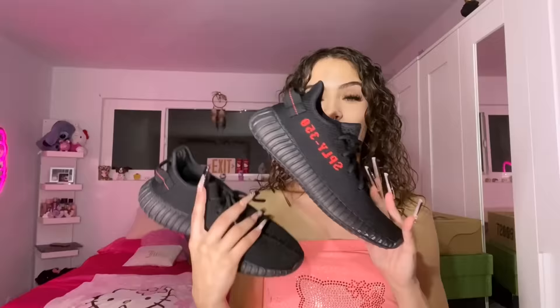Sticking with Yeezys — Yeezy Boost 350 V2s. I literally never wear these that much. They're super super comfortable but I feel like they make your feet look a little big. I love the red and I really want more, at least two more pairs just because they're so comfortable. The only thing I don't like is the laces don't really stay tied — they always come undone. But who's really complaining — they're just so sexy.